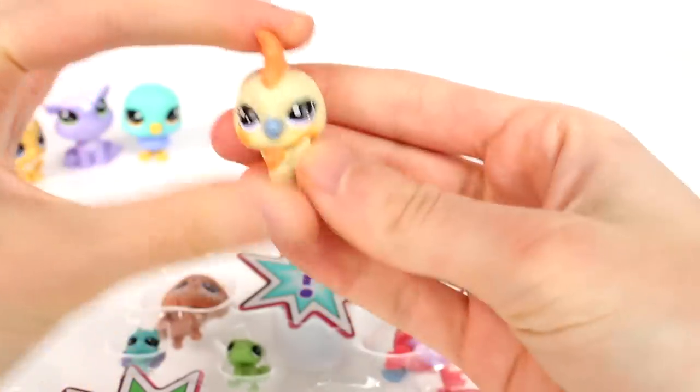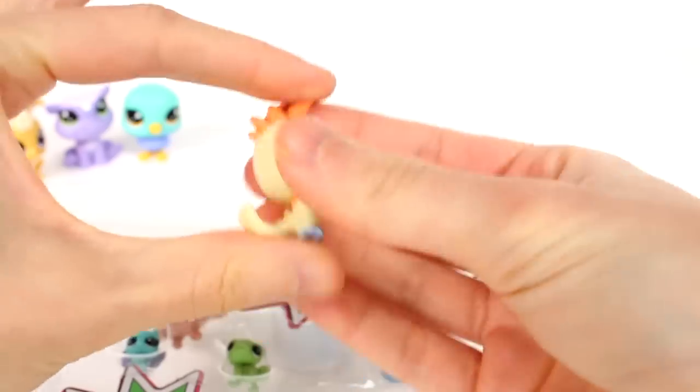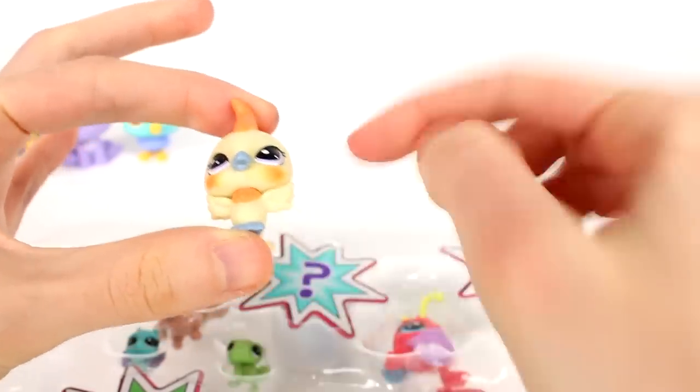Now we're going to move on to the next size — the medium size pets, that's what we're going to call them. But here is a little birdie. His head does move. I really like his colors — I love the pop of orange and his little bushy cheeks. They're so cute.